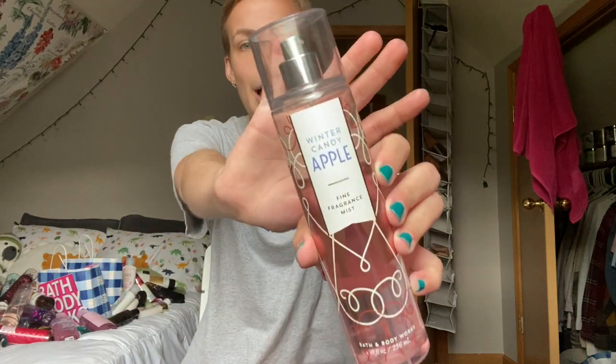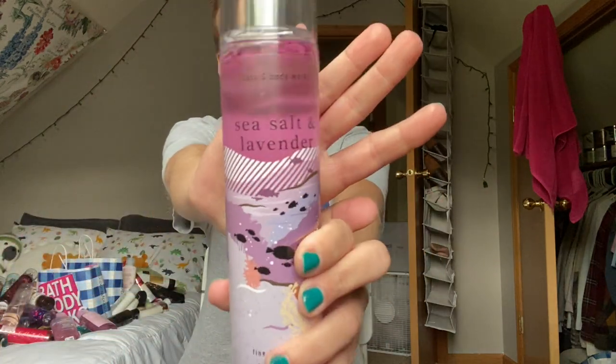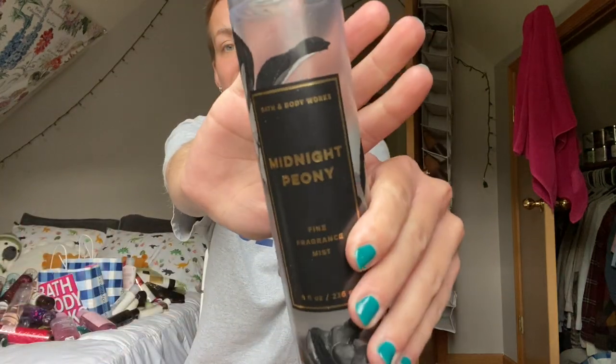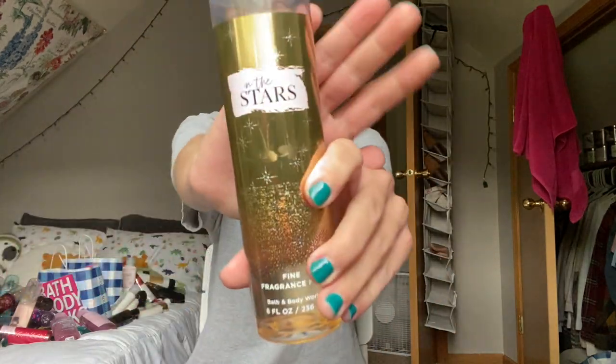That's what I have in my shower right now, and now we're gonna go through everything else. So we're starting with fragrance mists and perfumes. Winter Candy Apple, Sweet Almond and Honey, Sea Salt and Lavender — my new obsession — Forever Red, which matches my shower gel. Here's Champagne Toast. I have a Midnight Peony — this is my all-time favorite smell from the store because I'm obsessed with peony.